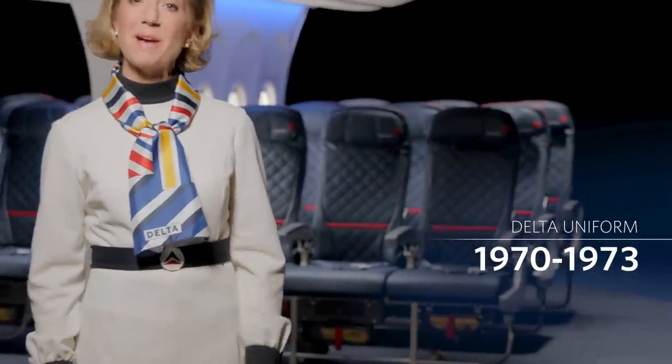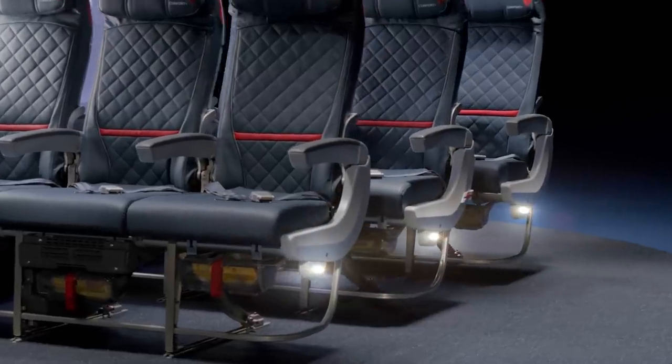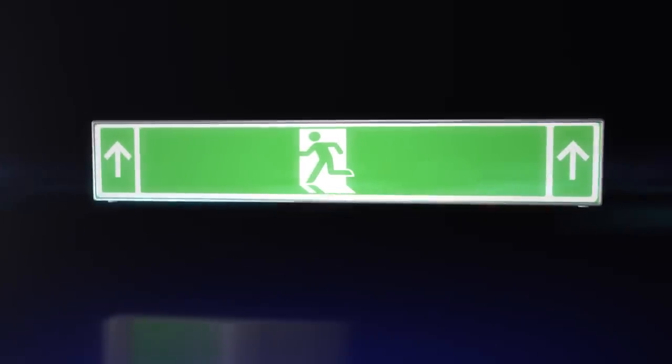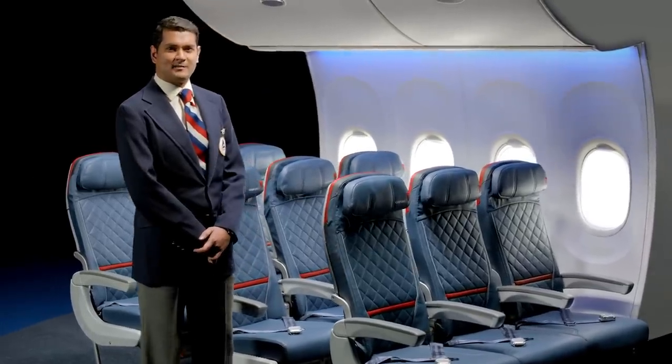However, if there is a loss of power and cabin visibility is reduced, lights will illuminate the aisle to guide you to an exit. Please note that exit signs on this airplane identify each exit with a green symbol. Arrows indicate the direction to the exit. Locate the exits nearest to you using these green symbols, keeping in mind the nearest exit might be behind you.